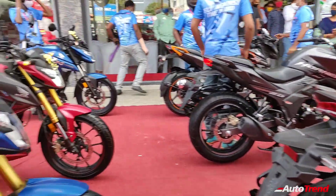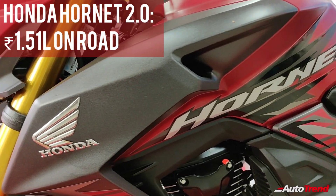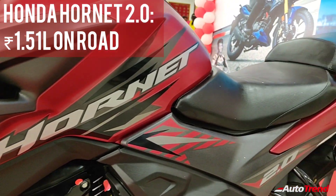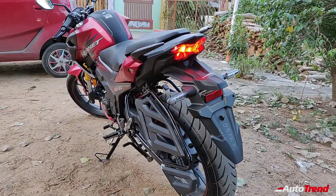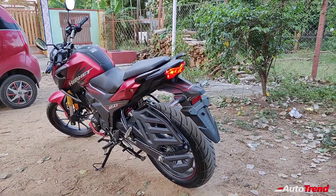The new Hornet 2.0 is priced at around 1.51 lakh on-road Coimbatore, which is slightly more expensive than the Apache and the Pulsar. On the other hand, the TVS Apache and the Bajaj Pulsar both are slightly more powerful than the Hornet.